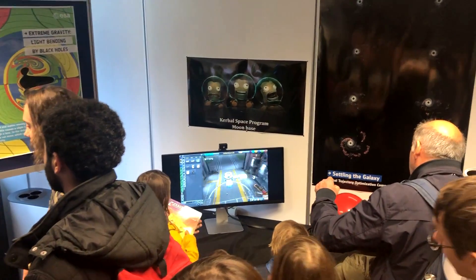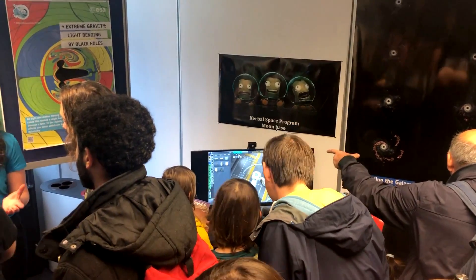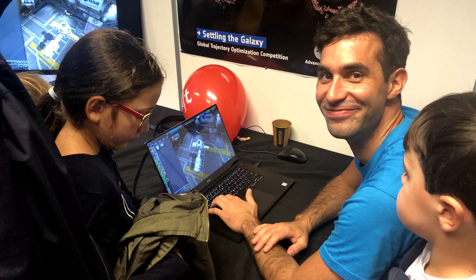Hello, it's Scott Manley here with part three of my visit to ESA's open day, and here I encountered three astronauts that I know all too well. It turns out that a love for Kerbal's Space Program is pretty much an international part of the international space effort.